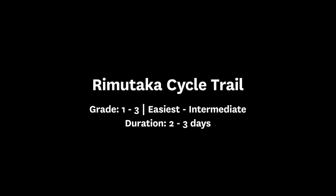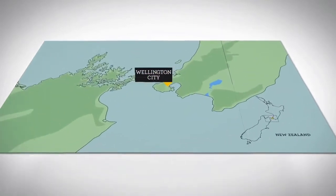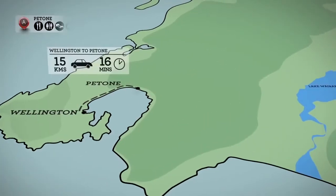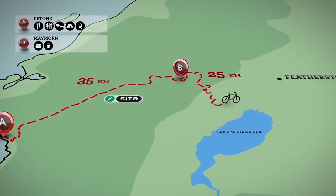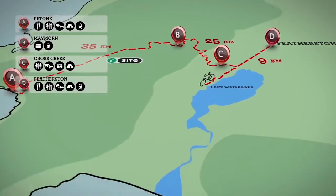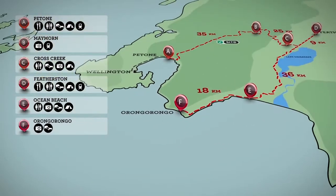Starting at Petone, the Rimutaka Cycle Trail makes its way from the head of Wellington Harbour and around the Rimutaka Mountain Range, passing through river valleys, native bush, vintage railway tunnels, lakeside farmland and wild Pacific coastline. The entire track can be ridden in two days, with various day ride options also available.